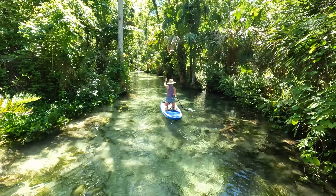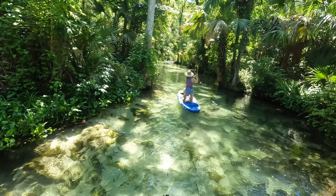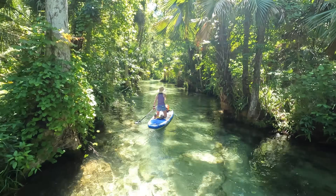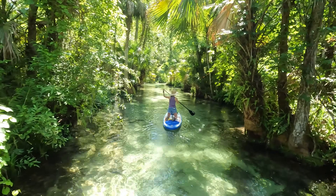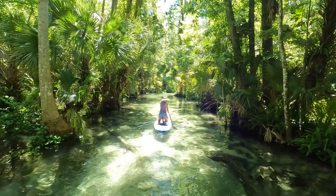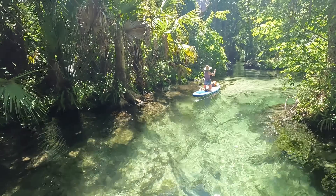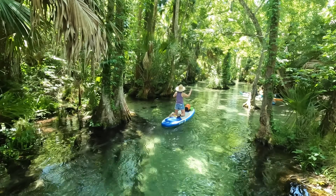We got on the water around 11, maybe a little after — our scheduled time was 10:30 but it takes a while to inflate the boards and get all equipment ready, so it was probably 11:30 by the time we actually got on the water. It's not more than maybe 65 degrees right now, which is absolutely perfect weather for being out here. There's really no wind in here at all, and even on a fairly windy day, I don't think there'd be much wind given how thick the vegetation is on each side.